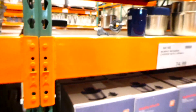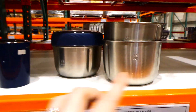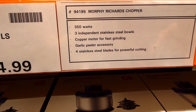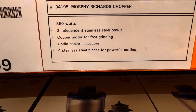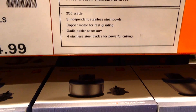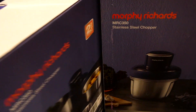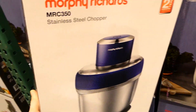Beside that is another new product - the Morphy Richards chopper with three bowls, all stainless steel, for $75. It's 350 watts with three independent stainless steel bowls, a copper motor for fast grinding, a garlic peeler accessory, and four stainless steel blades for powerful cutting. It comes with a two-year warranty and pops in the top. It's very light.